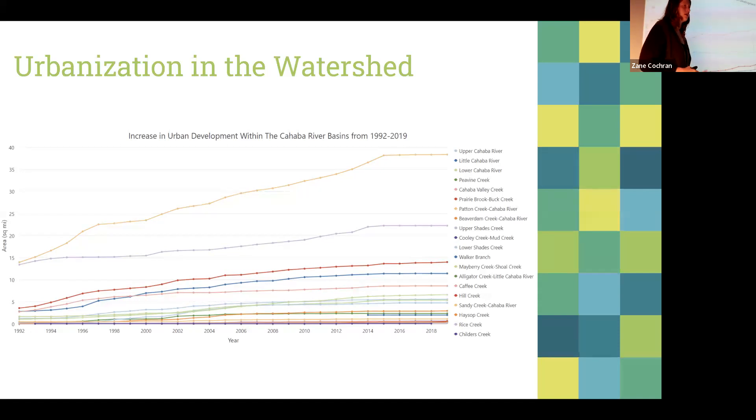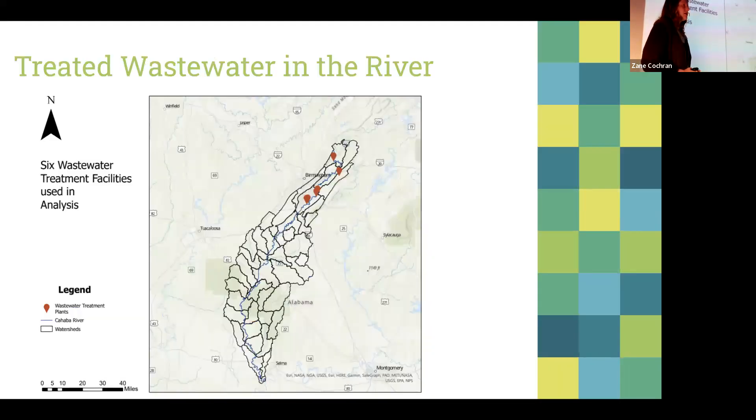The second project I did for them was looking at treated wastewater in the river. This was sort of a pet project for them because people have this misconception that treated wastewater is like unclean water — they're scared of it and don't really understand it. It's treated wastewater; there's nothing wrong with it. But they wanted to be able to show this to people who may not completely understand it.